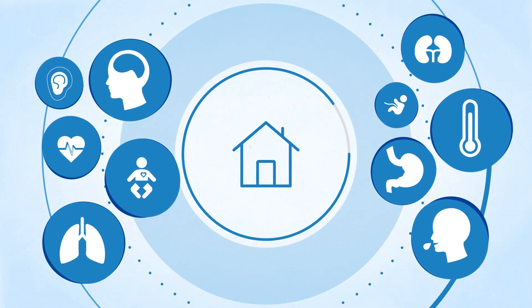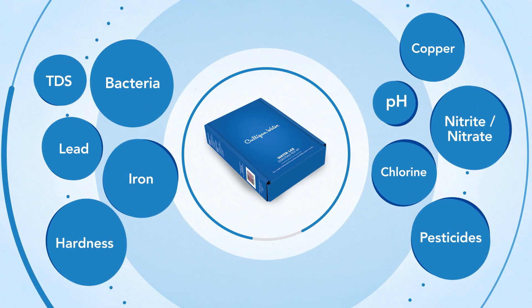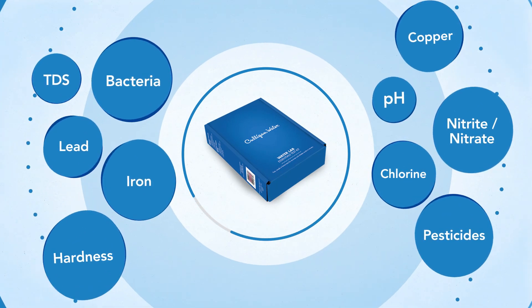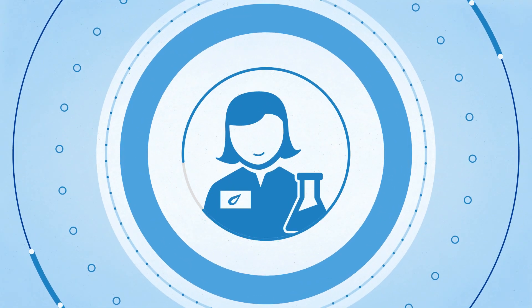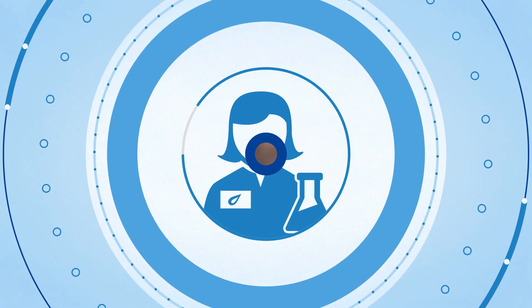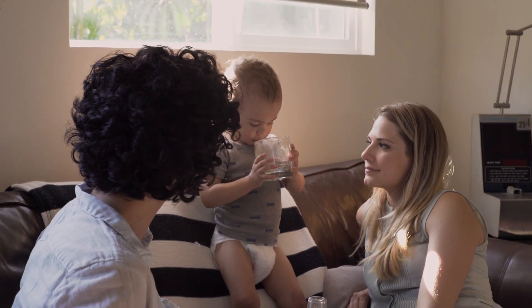A test is the best way to confirm contamination, and your in-home kit analyzes the levels of 10 different water properties. And remember, if you reveal unsafe results, contact a local Culligan expert. We'll find a solution that's right for you, your home, and the well-being of your family.